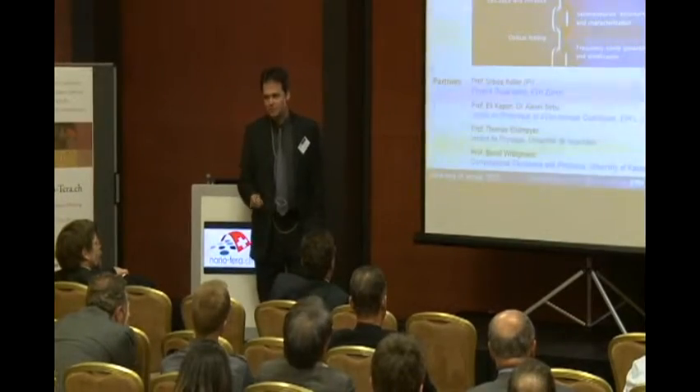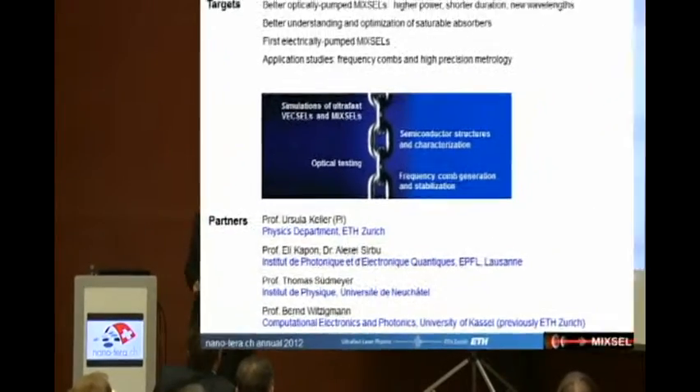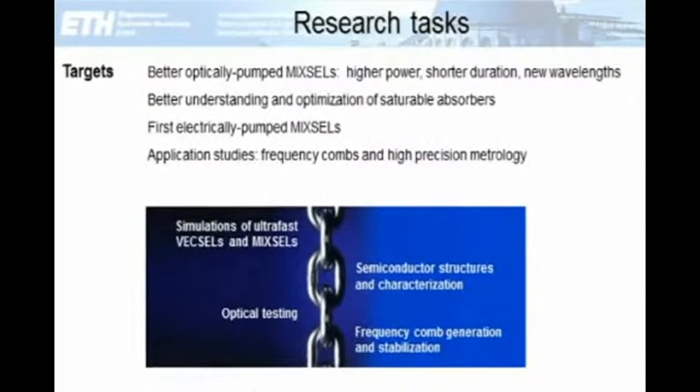When we started the project, we wanted to improve output powers, pulse durations, and also operate at different wavelengths. To achieve such performance, we had to understand and optimize the saturable absorbers. Our consortium is in an excellent position for this: Professor Witzigmann is a specialist in simulation of semiconductor structures, and Capone's and Keller's groups are leading groups in vertical emitters. We also wanted to pursue application studies — that is the role of my group in Neuchâtel — to see if we can use these lasers for metrology applications.